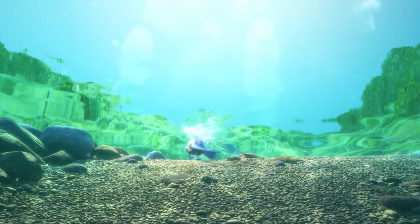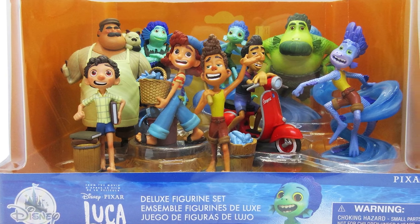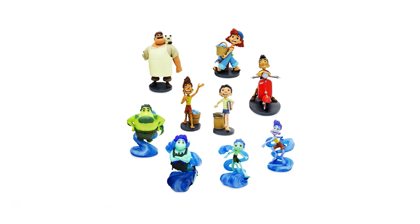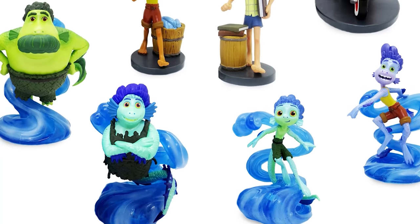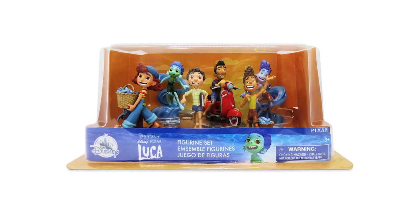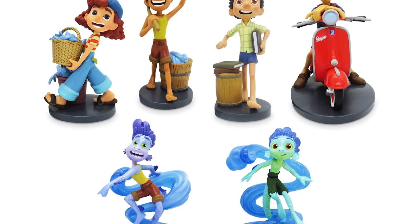Imagine recreating the underwater scenes of Disney Pixar's Luca. Inspired by Disney Pixar's Luca, this deluxe figurine set features nine gorgeously sculpted figures with authentic movie-inspired details. The complete set includes Luca, Alberto, Giulia, Ercole and Vespa, Massimo and Machiavelli, Alberto's sea monster, Luca's sea monster, Daniela's sea monster, and Lorenzo's sea monster. The Luca figurine set also includes six four-inch figures featuring Luca, Alberto, Giulia, Ercole and Vespa, Luca's sea monster, and Alberto's sea monster.